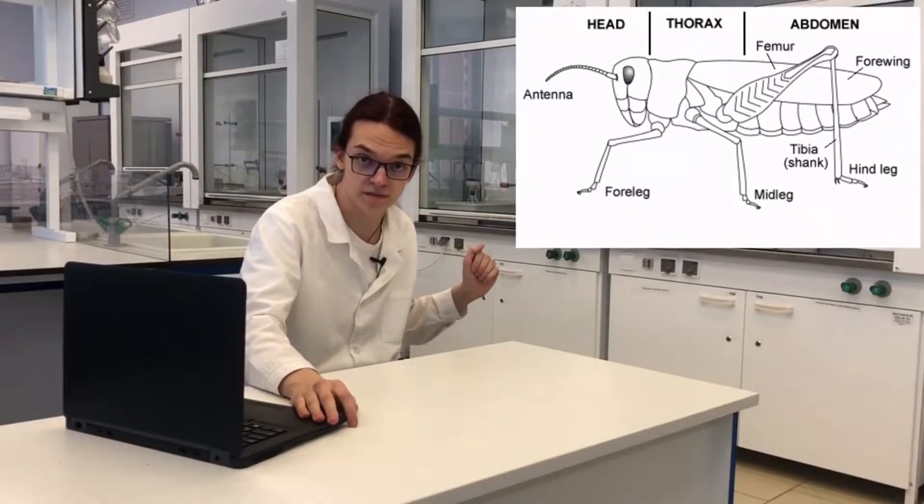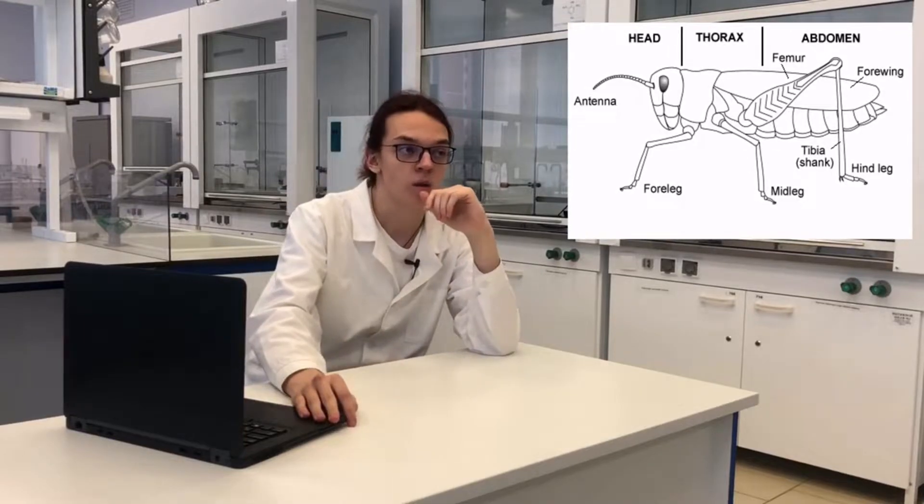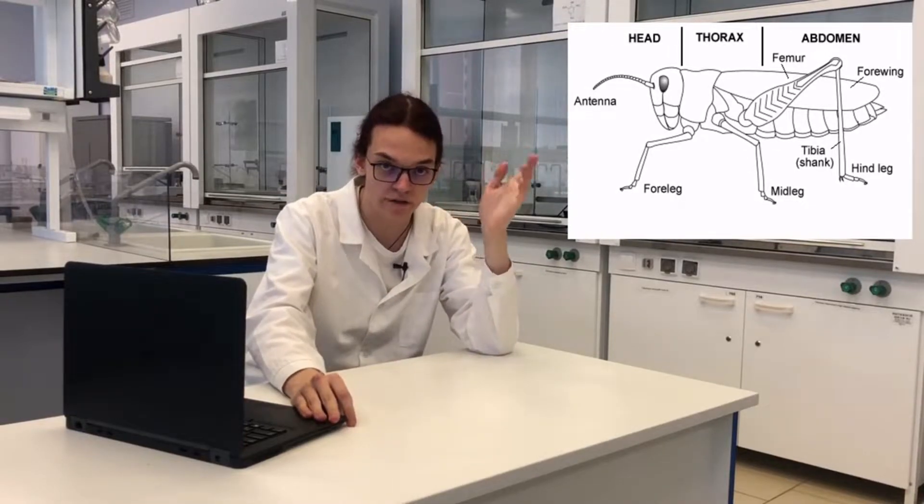Hi, my name is George, and I'm a mechatronics engineer. There is a locust to my left. You might ask: what does such an insect have to do with this invention?